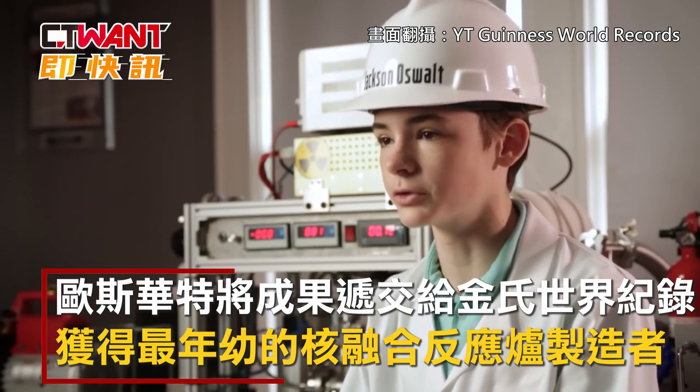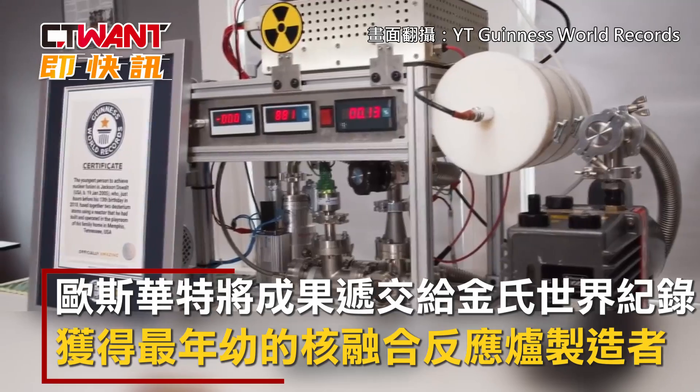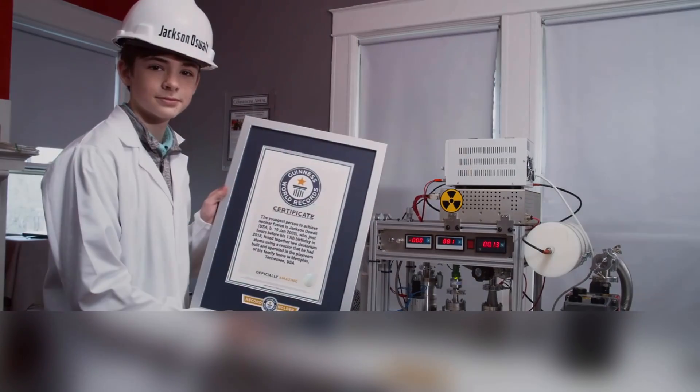I achieved this record when I was 12 years old. As a young child, like most kids in my school, we all loved the Guinness World Records books at our library, so we would all go down there and check them out every day. It feels great to be a Guinness World Records title holder.